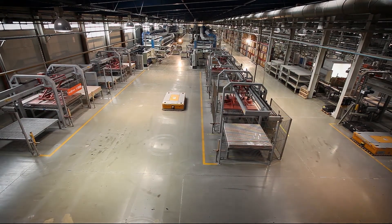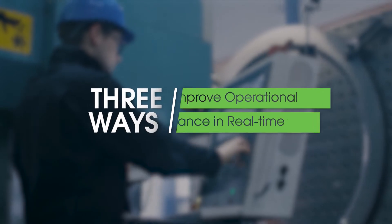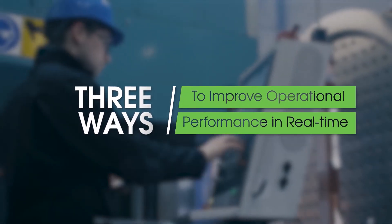Real-time alerts are revolutionizing manufacturing operations. Here are three ways that real-time alerts improve operational performance across your industrial ecosystem.